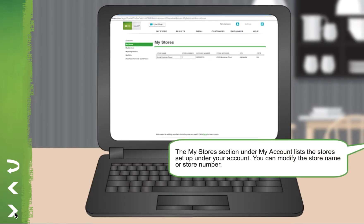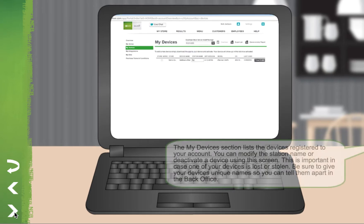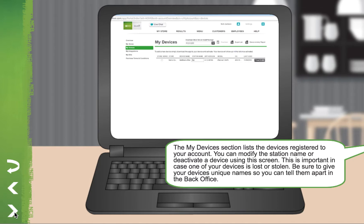The My Store section under My Account lists the stores set up under your account. You can modify the store name or store number. The My Devices section lists the devices registered to your account. You can modify the station name or deactivate a device using this screen. This is important in case one of your devices is lost or stolen. Be sure to give your devices unique names so you can tell them apart in the back office.